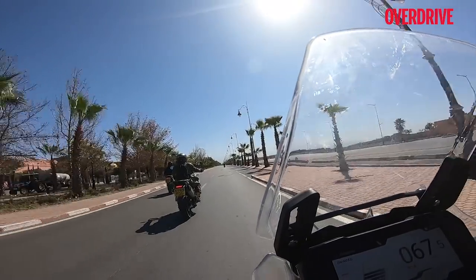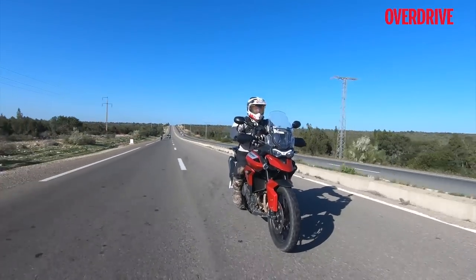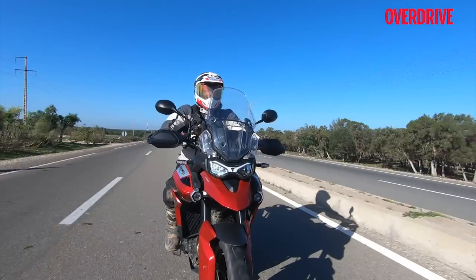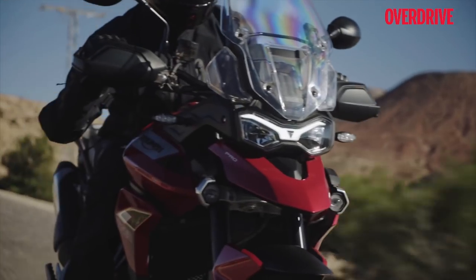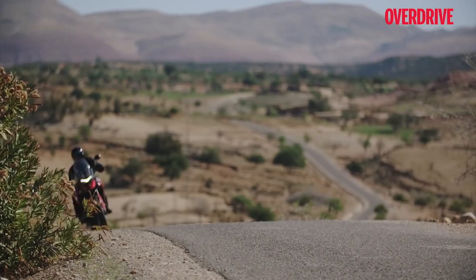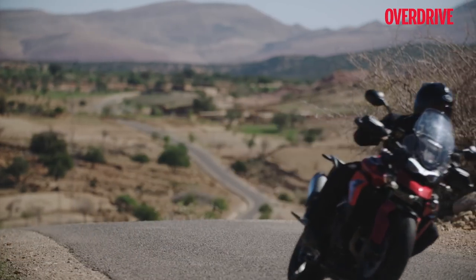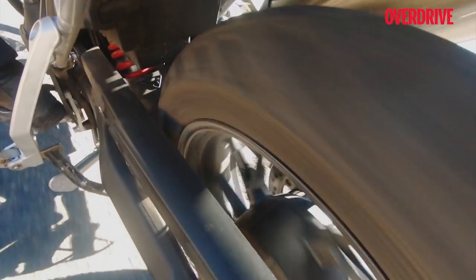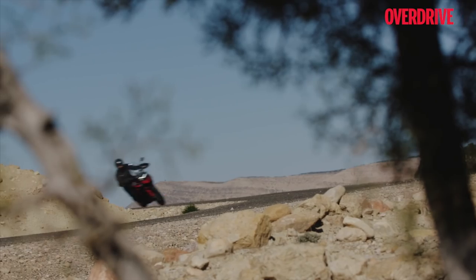If the previous Tiger intimidated you with its bulk, the new one probably won't — it feels light on its feet from the get-go without losing its big-bike feel. The increased cubic capacity has bumped torque output to 87 Newton meters, available earlier in the rev range, but the power output remains the same at 95 PS.